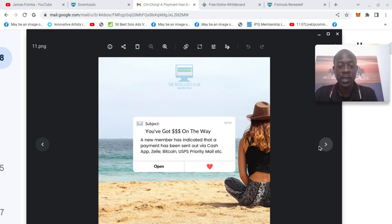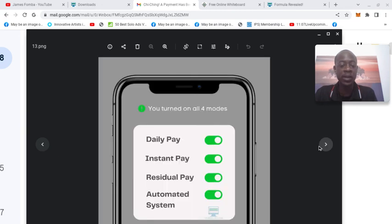Daily instant residual income. I showed you guys proof of me earning over $2,000 last week — $1,000 on the 6th, $1,000 on the 8th — and comparing that to life before entrepreneurship. Look: you turned on all four modes — daily pay, instant pay, residual pay, automated system. That's fire right there. I can already see myself downloading that and using one of my pictures pointing at it.